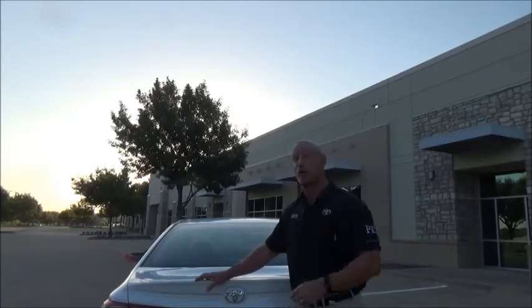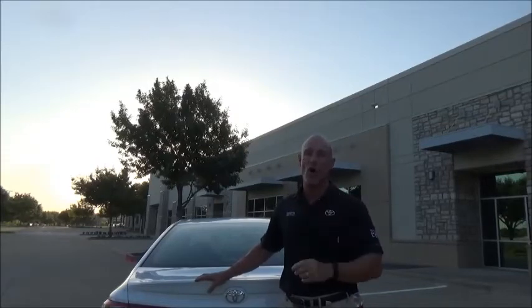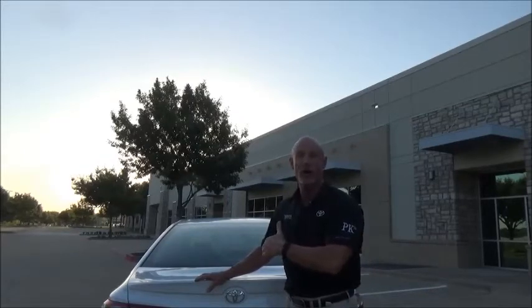Over my shoulder is a gorgeous sunrise in Dallas Fort Worth — another blue sky day, another great day to sell Toyotas. Remember, every day that you sell a Toyota to somebody, you're selling them the best car they've ever owned. They're going to get their money back, somebody else is going to want this car, and the chances are they're going to be a Toyota customer for life.